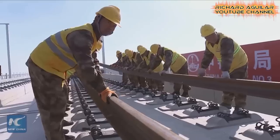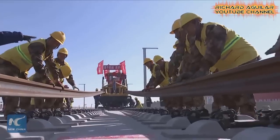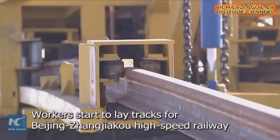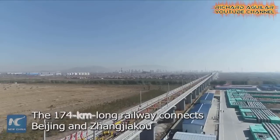So without further delay, here we go. The first one is the actual footage of building a new high-speed railway linking Beijing with Xinjiang. This high-speed railway project is a preparation for easy transportation for the next Winter Olympics.